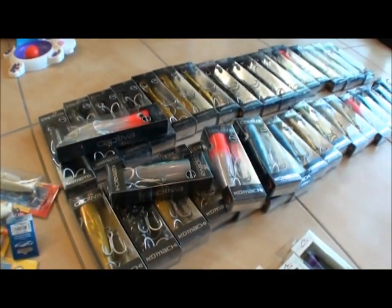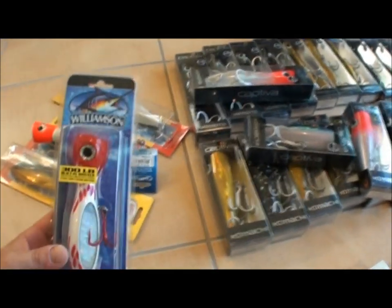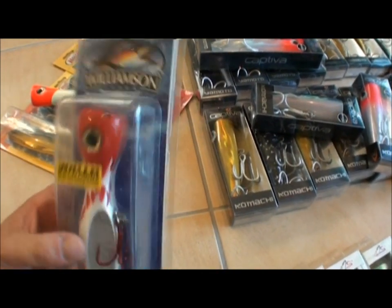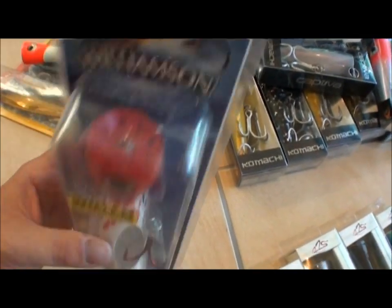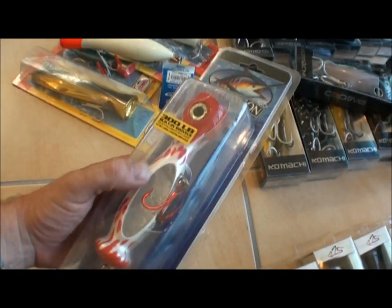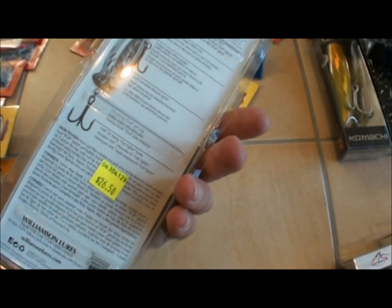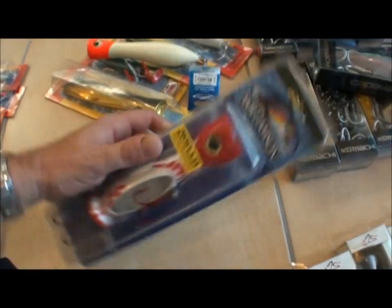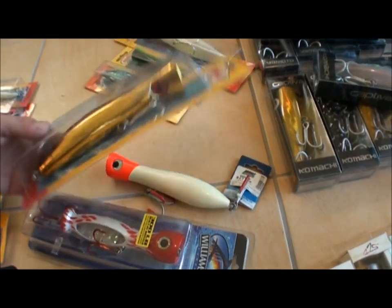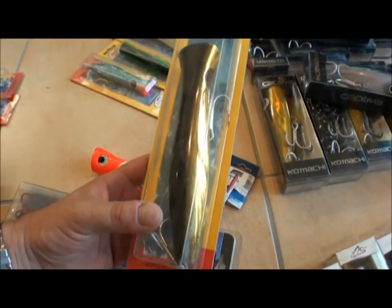Also got the Williamson popper — these ones have got holes in the head, you can see there. These leave the wickedest bubble trail you've ever seen, and a bit of flash on the side as well. Great poppers, a bit dearer, but well worth having in your arsenal.